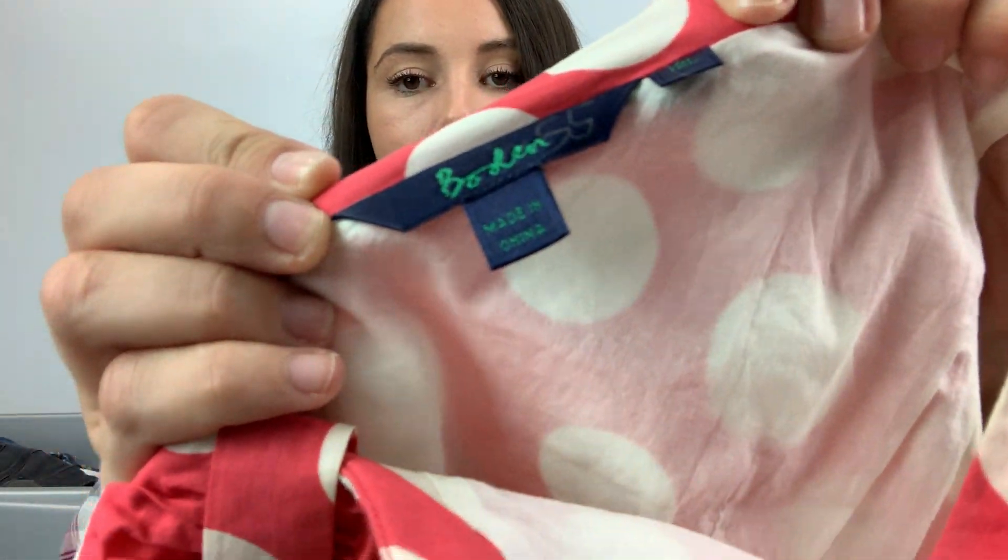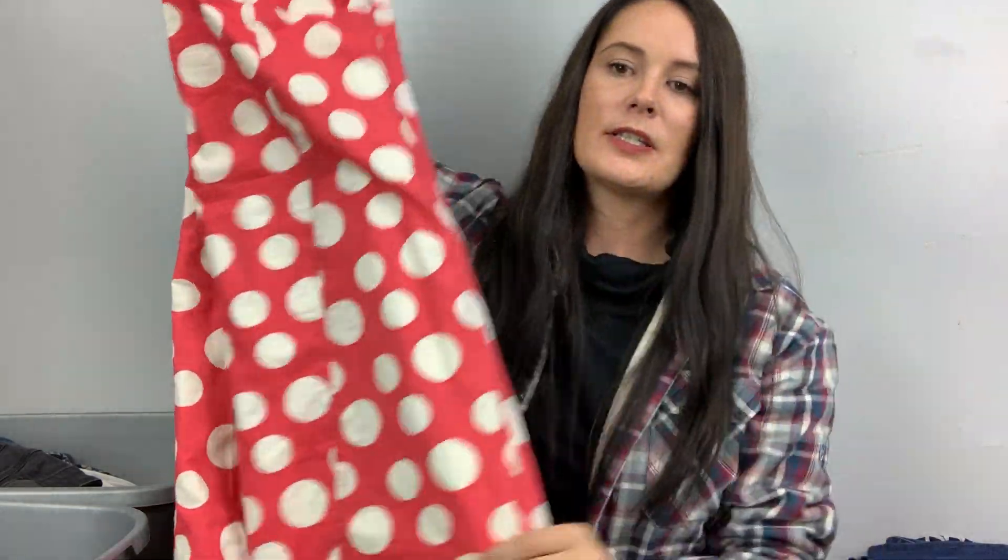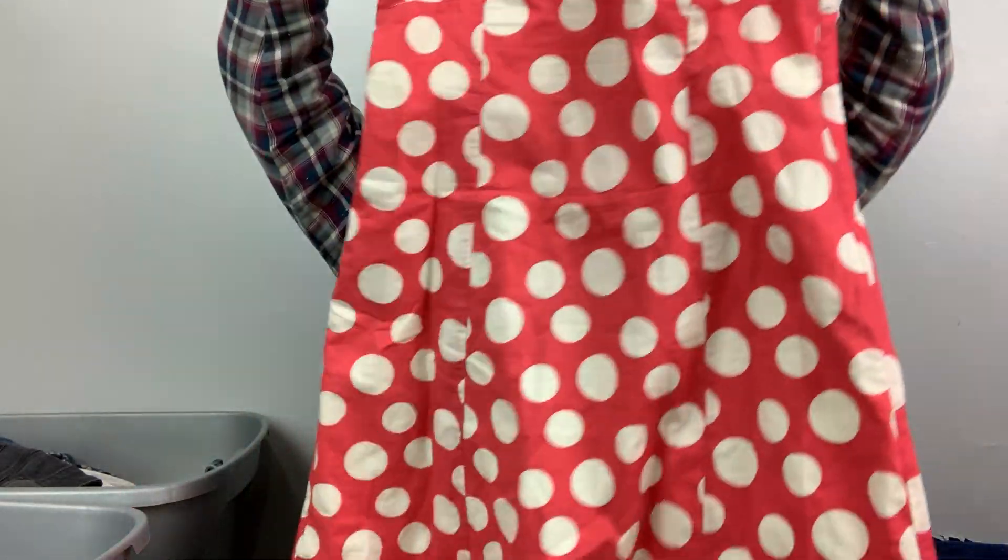Here's a polka dot dress. This is a brand I don't love — it doesn't sell great for me — but I mean, polka dots and it's a really pretty bright pink color. It's Boden. It's a 12L but it didn't say US, so that's the UK sizing, which I think makes it about an 8 US. It's just an A-line type dress that'll probably sell for less than $30.